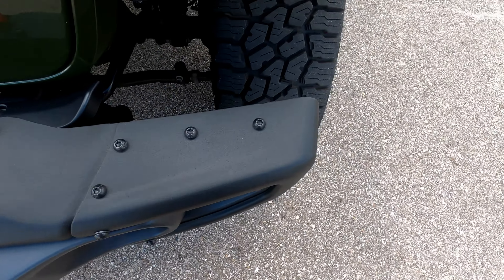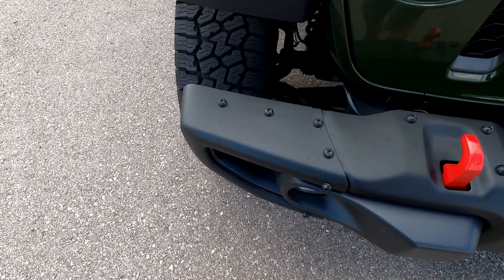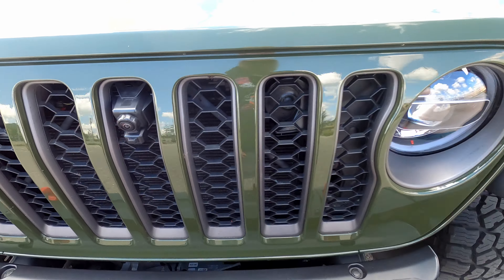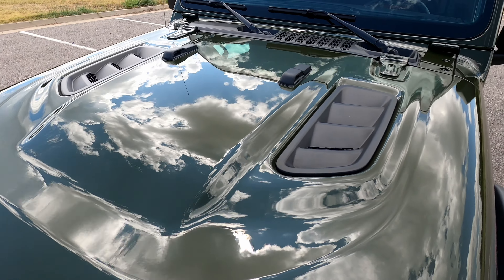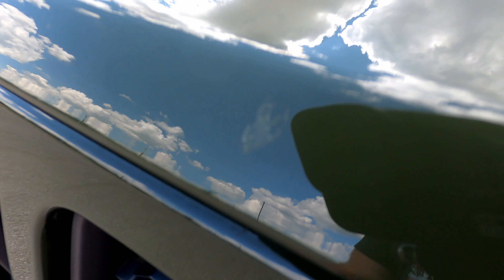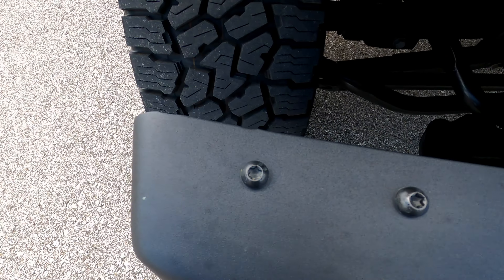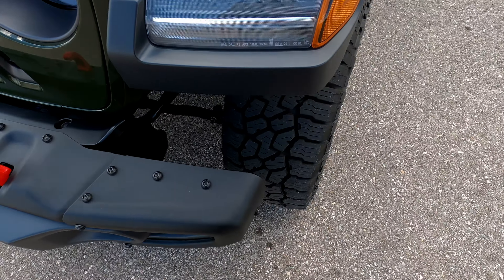Hello everyone, this is our 2021 Jeep Gladiator Rubicon diesel with 10,362 miles, in excellent shape. The front bumper looks awesome — it does have the steel front bumper with fog lights. The newer chassis Jeeps have LED daytime running lights and HID headlights, which is very nice. Up front there's also a trail cam, and the sage green paint looks really good with no real issues on the front end.